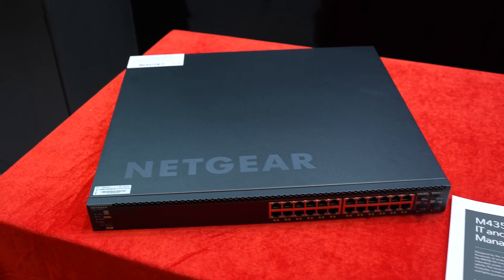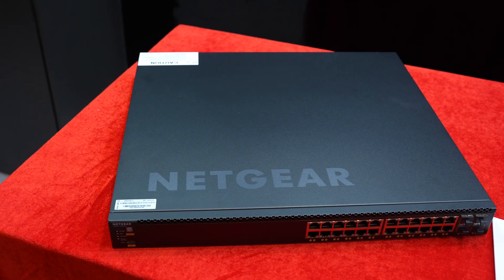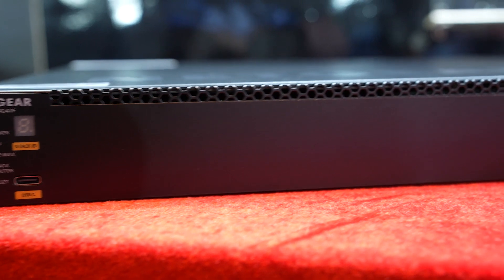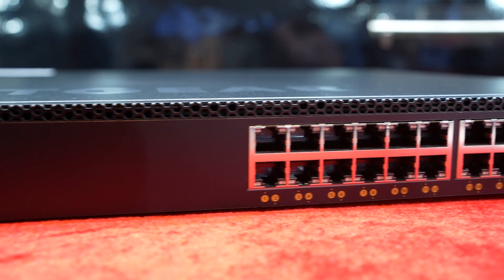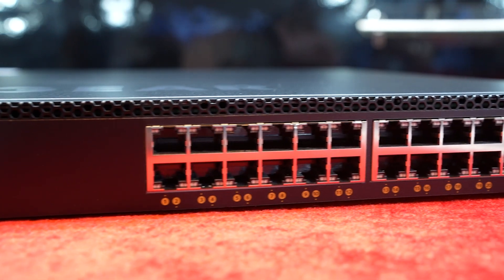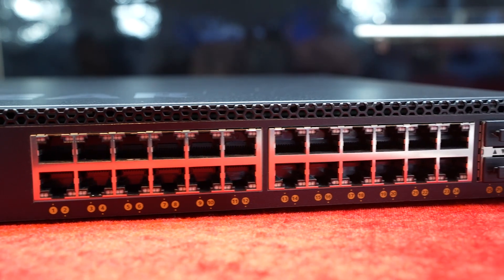M4350 features robust enterprise-class hardware with redundant power supply and large switch fabric which has options of 1GB, 5GB, 10GB, 25GB, 40GB and up to 100GB ports.